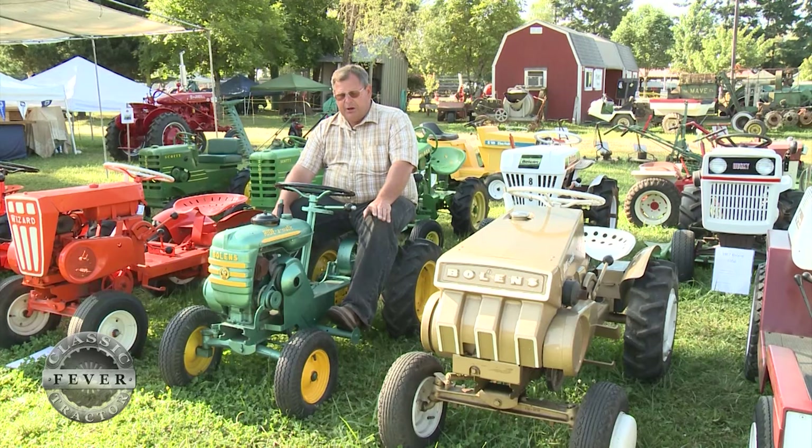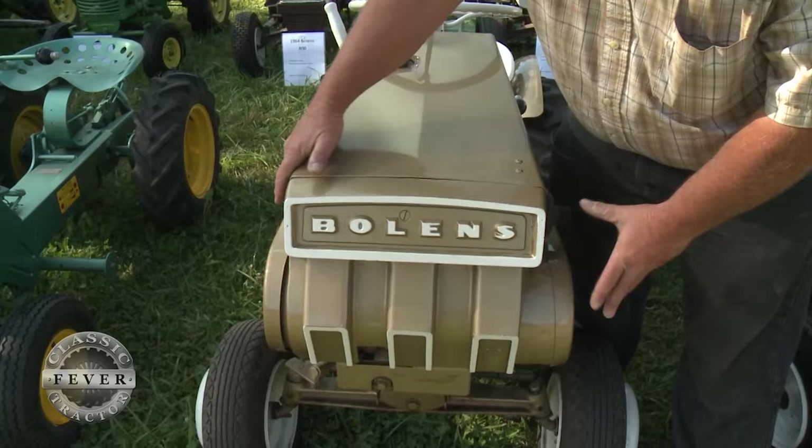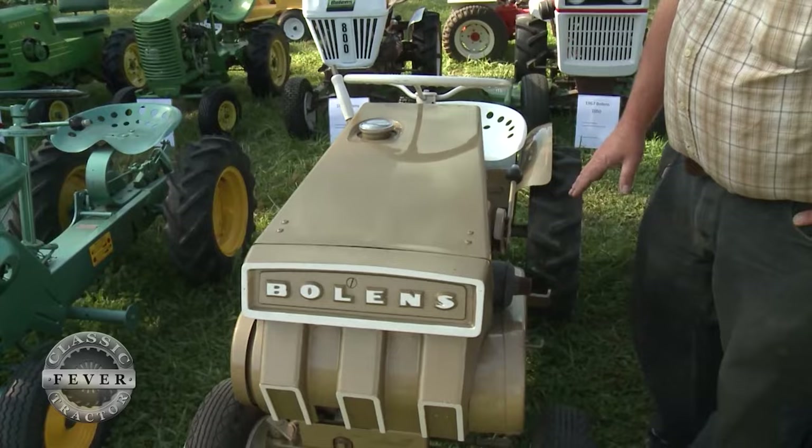This one went from a 3.6 horsepower up to 7 horsepower, so they almost doubled the power. This is the '62 Ride-O-Matic, the last year they made them. It's got a little bigger engine but they made the grille wider to try to conceal more of the engine and just give it a much beefier look.